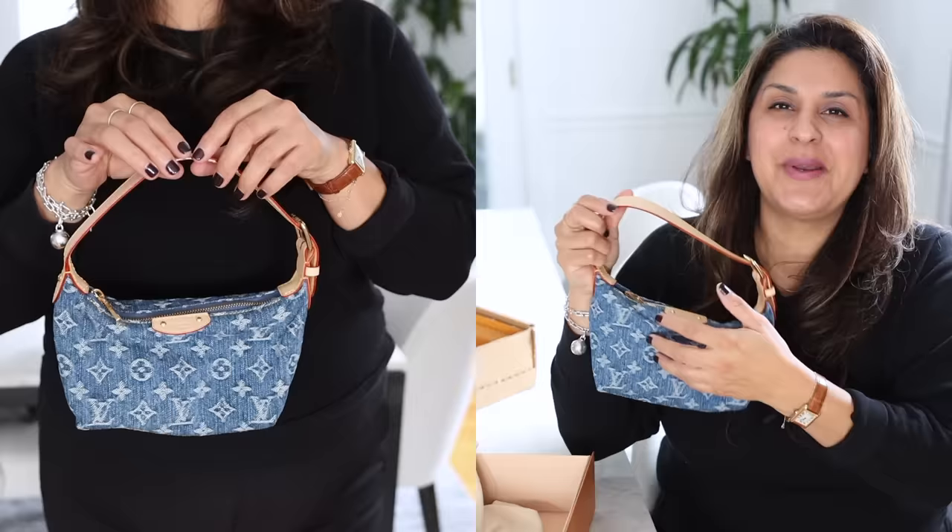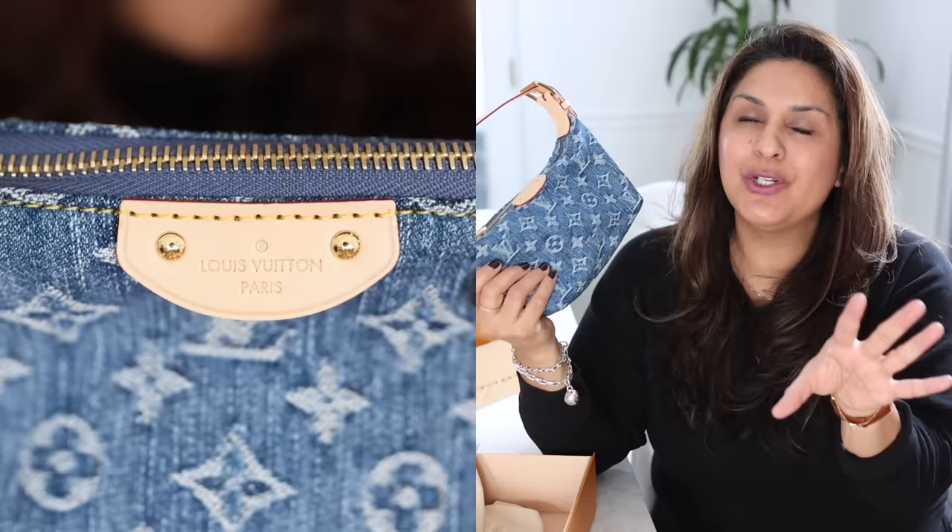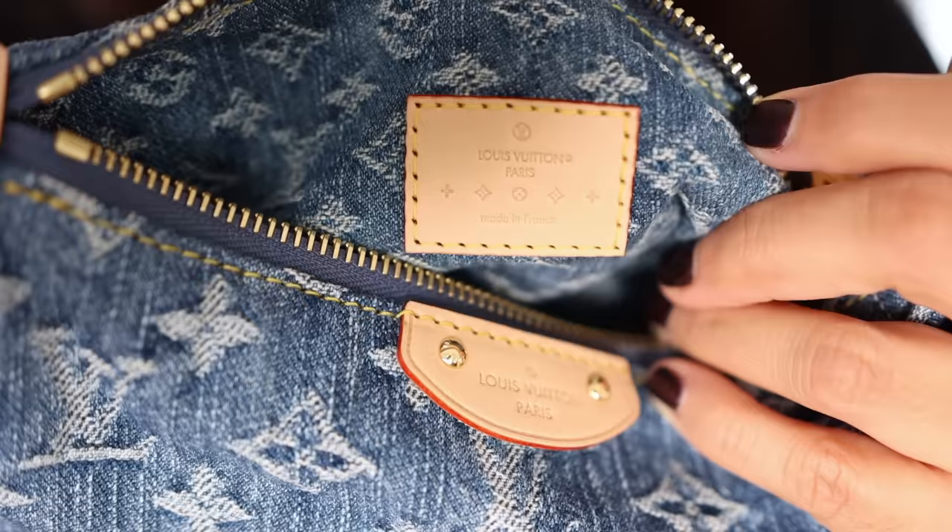I say I've literally waited forever for this bag because this bag — well, not this one but this style — this denim monogram style originally came out in the early 2000s.